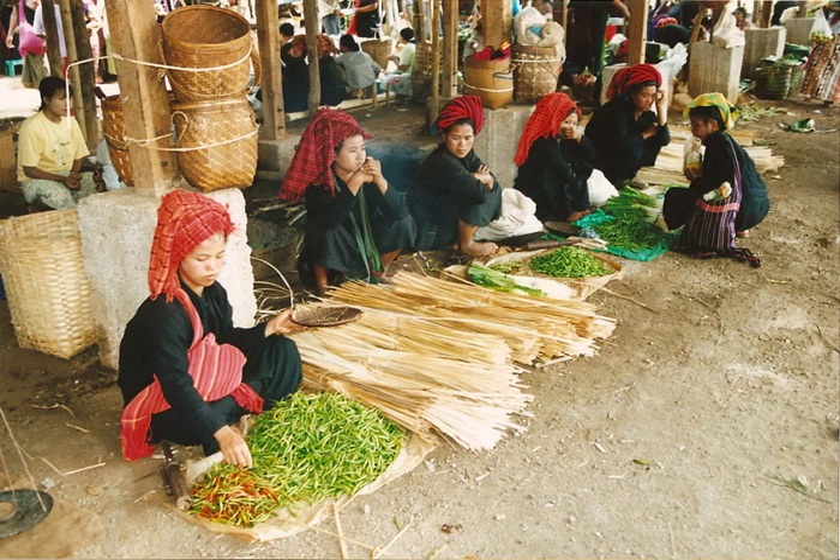The following is a list of ingredients in Burmese cuisine. Burmese names are given in parentheses.